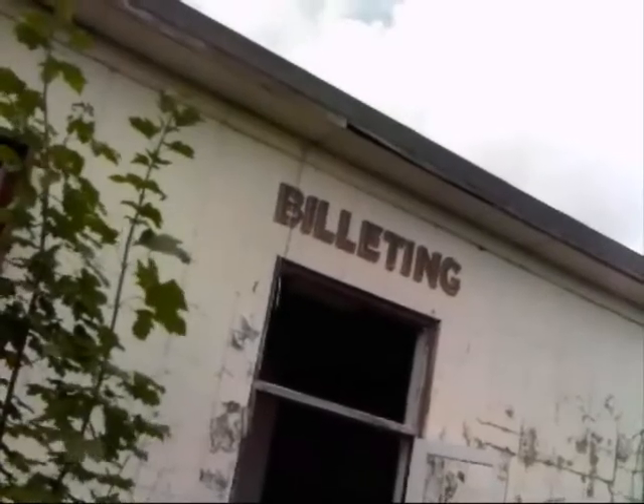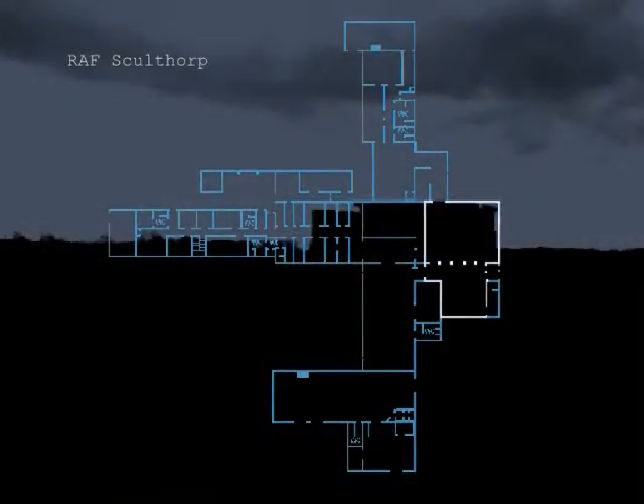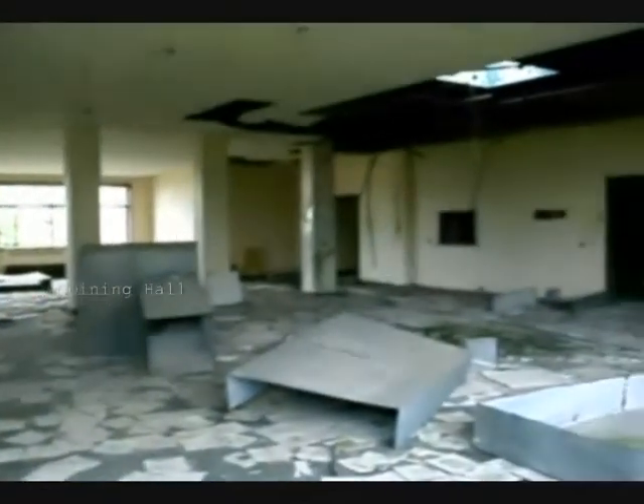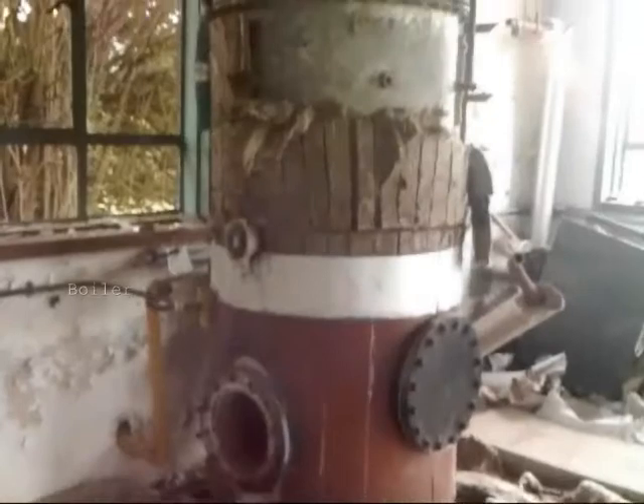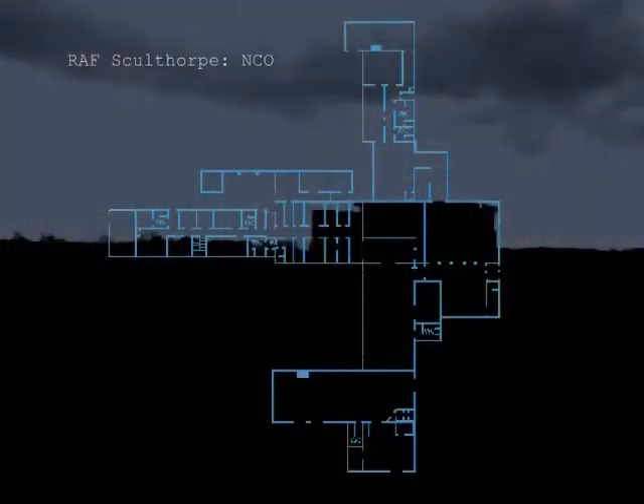We entered through the billeting office and made our way into the large dining hall. Behind the dining hall is a large open room which is slowly being claimed by the surrounding vegetation. With much of the building being stripped of all furnishings, it's hard to distinguish the actual uses of many of the rooms. The remains of a boiler can be seen in this area, similar to another boiler located in the plant room at the very rear of the building.